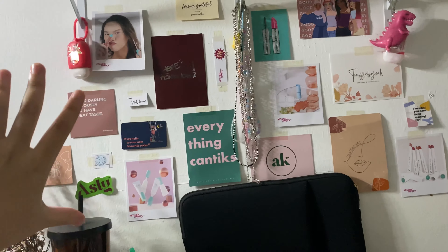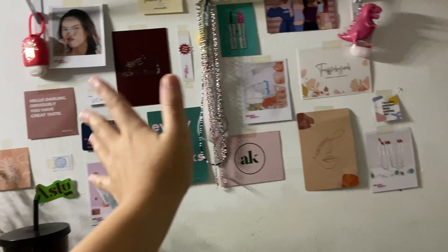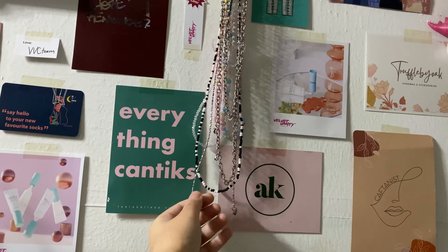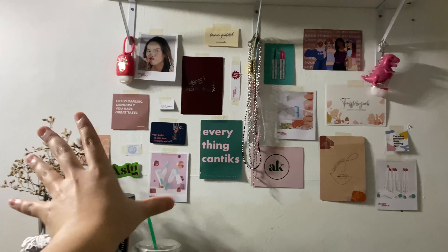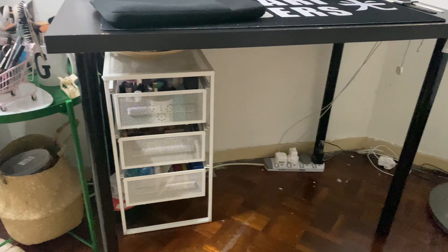On the wall right here I have what looks like posters but they're actually thank you cards from shops I've bought from — AK by Tishahan, Rabelessa, Velvet Vanity mostly because I love their makeup products, Hello Daisy, Asli, and a few others. There's also my hand sanitizer from Bath and Body Works, and in the middle I have my glass straps, mask straps, and a wallet chain. The reason I put all these thank you cards on the wall is because my room is so monochrome — black and white — so I needed a pop of colour.